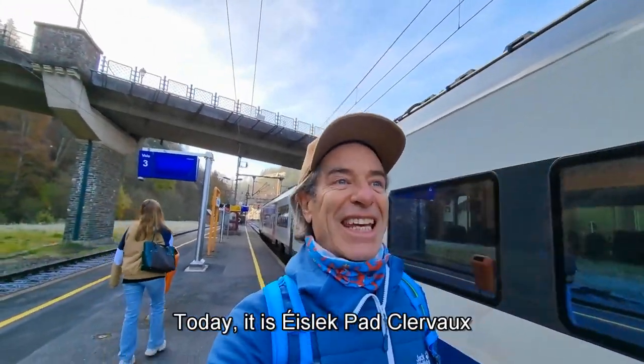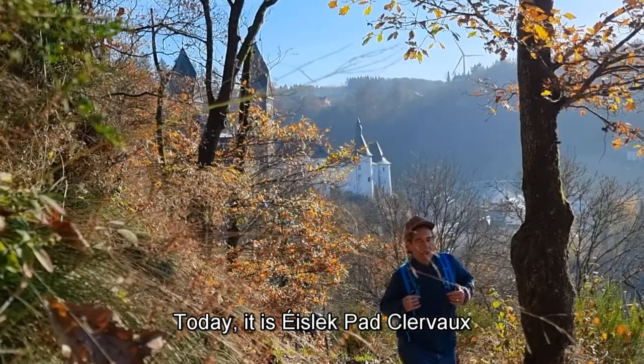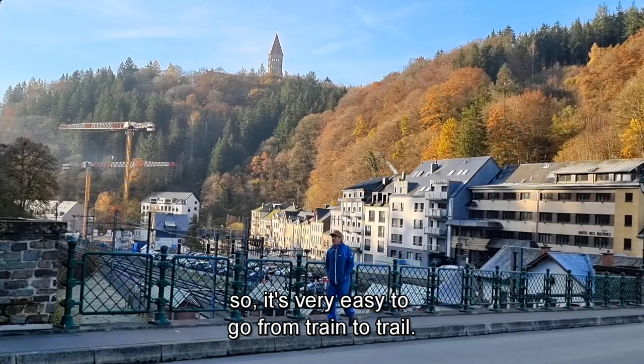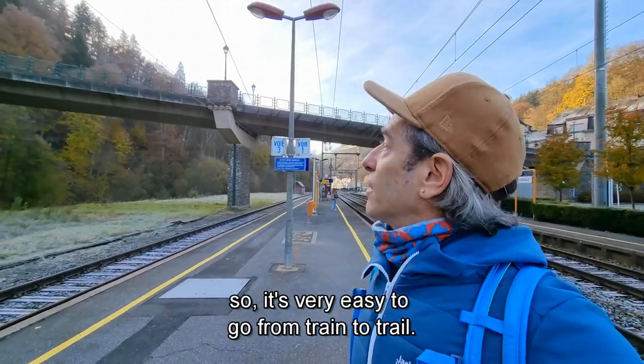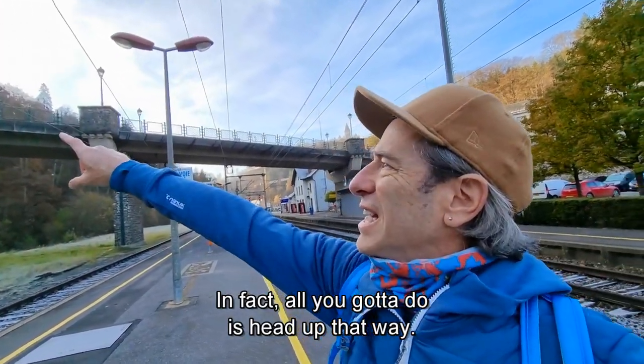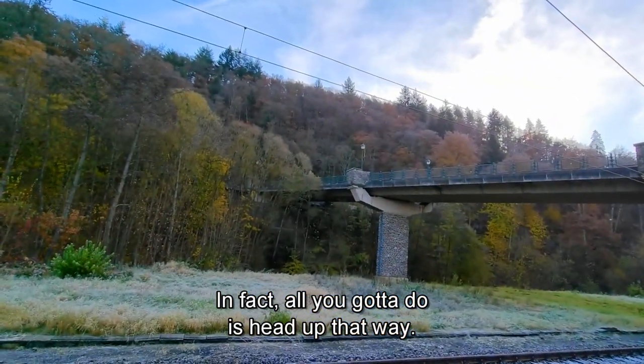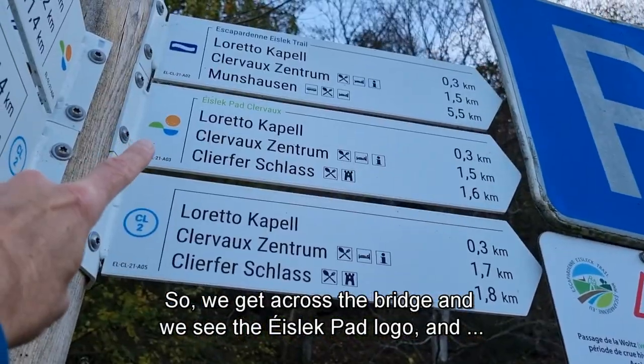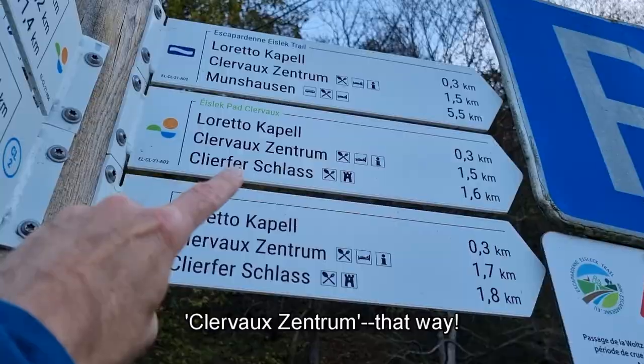We're in at Cinderbikes, so today it is Aislik Pad Clairvaux. The trail goes very close to the train station, so it's very easy to go from train to trail. All you got to do is head up that way. We get across the bridge and we see the Aislik Pad logo and Clairvaux Centrum that way.